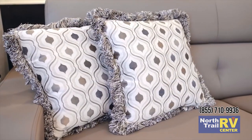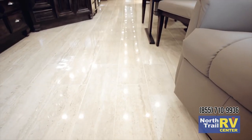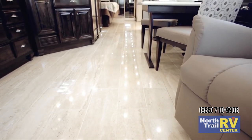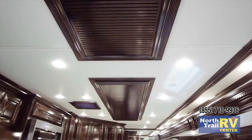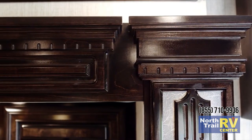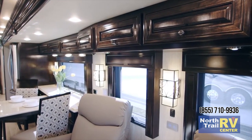This Dutch Star shows off the Velocity interior decor, which is supported by textured porcelain tile floors from front to back including all slide outs. A vent-free featured ceiling, carved backlit hardwood fascia, and new hardwood window treatments are also a part of this ensemble.